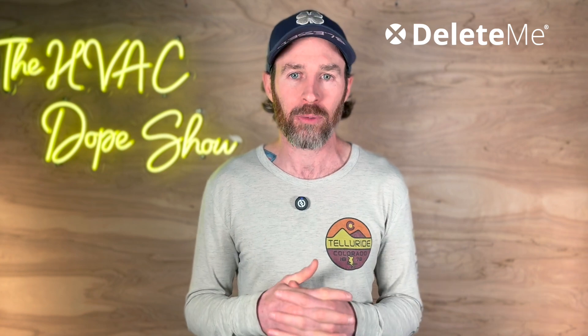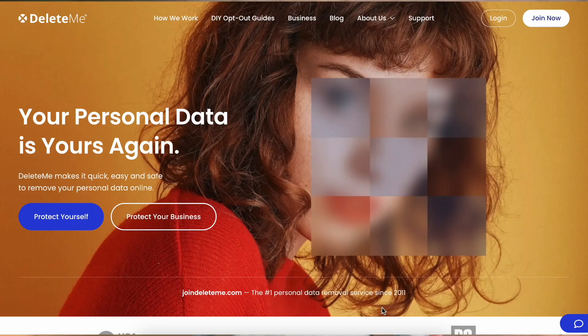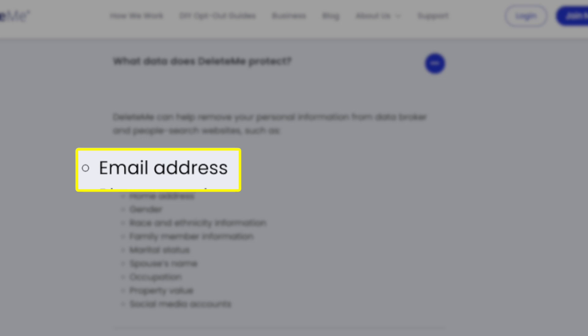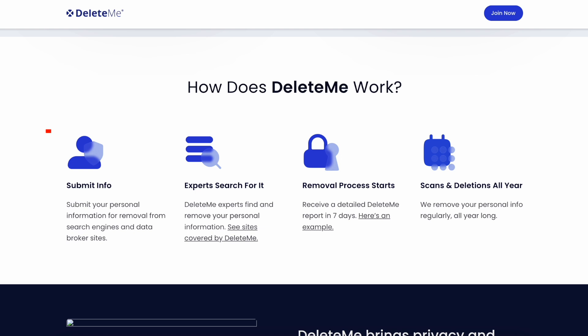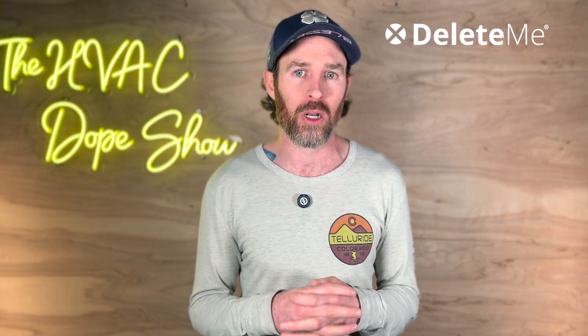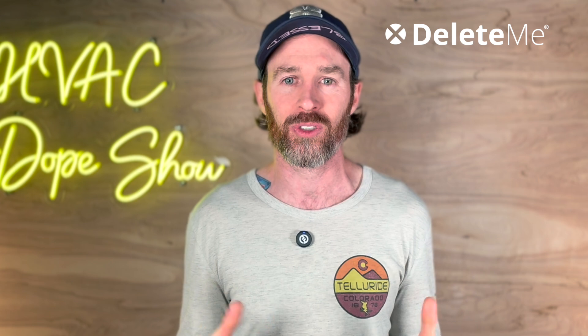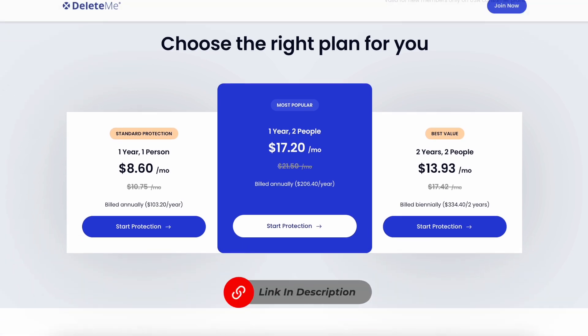DeleteMe, the sponsor of today's video, can help you remove your data from online data broker websites. This is a service I personally use — they've removed my personal information from dozens of sites. Data breaches are becoming more common than ever, and that's why removing your personal information online is more important than ever. DeleteMe removes your personal information like your name, address, and phone number from data broker websites. Simply submit your information and within seven days you receive a report showing exactly where your data was found and removed, and DeleteMe continues to monitor and remove your data all year long. You can get 20% off all US plans today by heading to the link in the description.